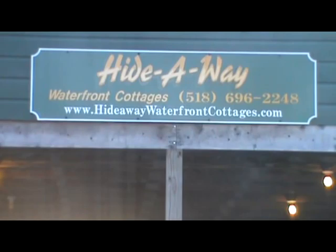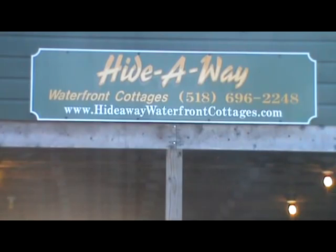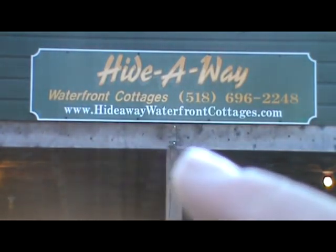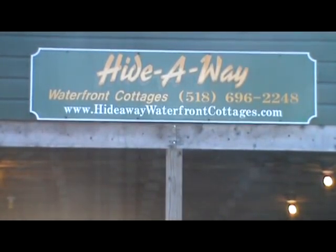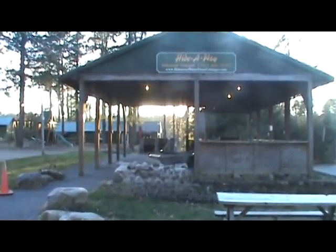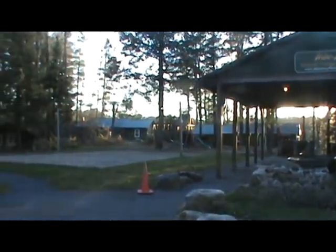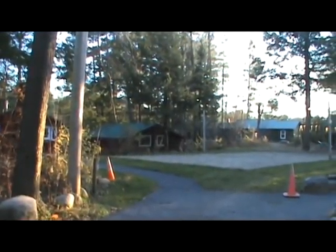Now this is the outside pavilion, and you can see Hideaway Waterfront Cottages - there's their phone number, there's their website. You've got to check this place out. It's in upstate New York and it's just awesome here. This is a pavilion, and I guess they cater weddings and everything here. Look at these cottages. It's on a beautiful lake here. It's actually in Lake Luzerne, New York.